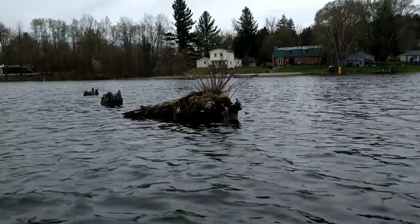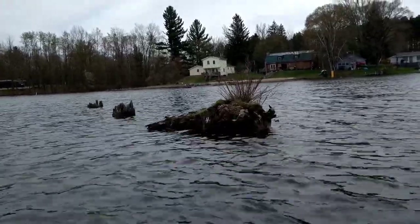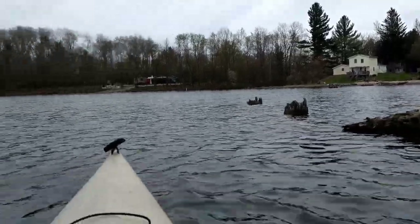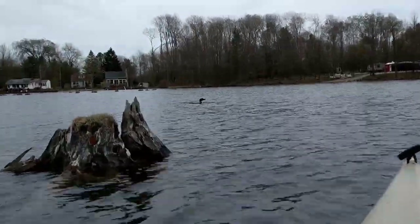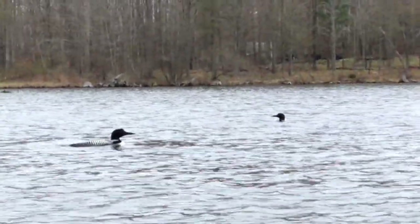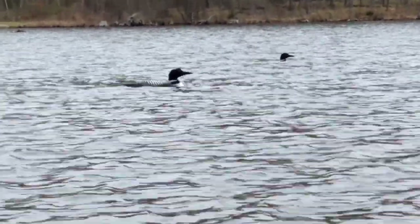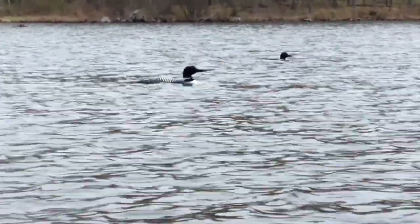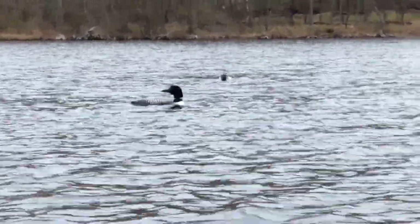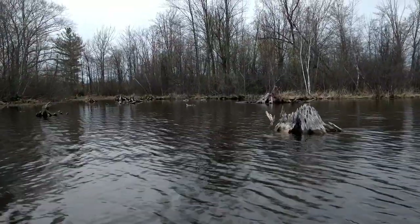Moving on - kayaking back to head off to the next spot. It's not every day you see loons, at least not where I live. Just had a pair of loons - they're big birds, big fish ducks. I don't want to bug them too much. Definitely a lot of nesting geese here too.